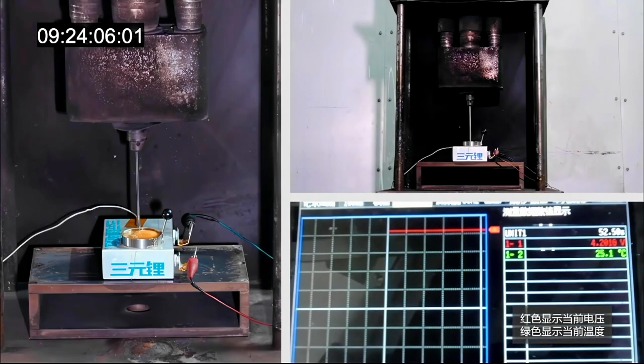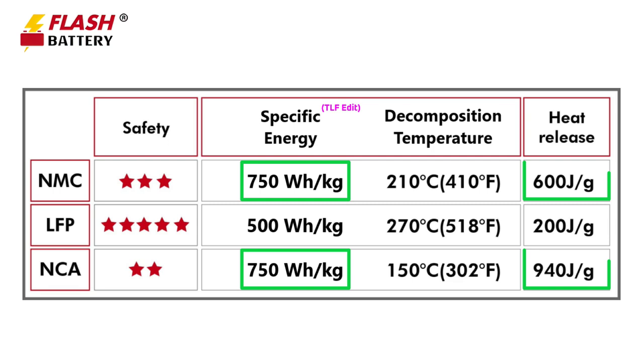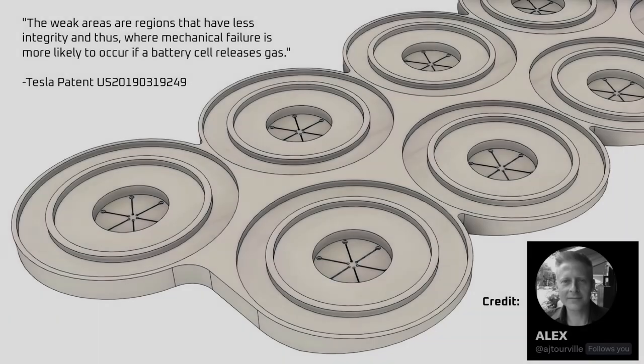Could the blade form factor be applied to nickel-based chemistries to increase safety? My view is no. The blade form factor works with LFP because LFP generates minimal heat during decomposition and resists that heat until far higher temperatures. High nickel chemistries store more energy in a smaller volume and generate quite a bit more heat at lower temperatures, so changing the form factor probably wouldn't be enough to break the thermal runaway loop. Instead, for now, the best way to improve safety of nickel-based chemistries is to provide them with a path to vent pressure and flames safely.